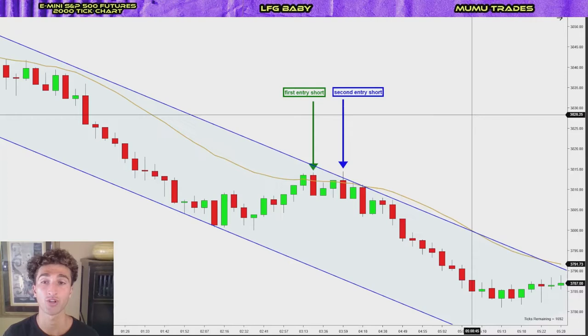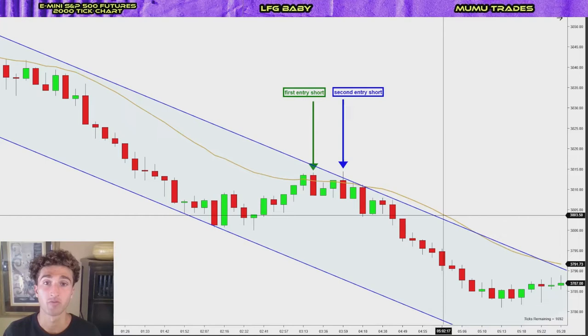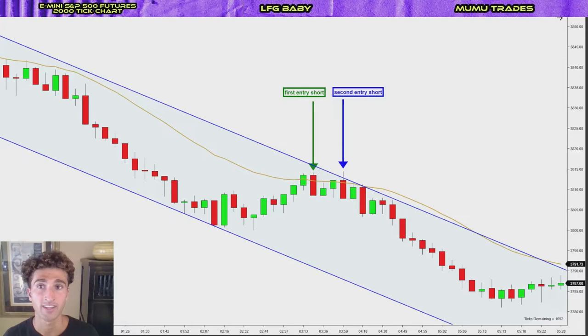And the same factors apply when we're looking at a downtrend or a bearish looking market or trend channel. And instead of the first entry long, second entry long setup, we want to look for the first entry short, second entry short setups.